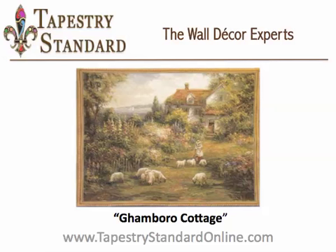Gambaro Cottage measures 40 inches long by 54 inches wide. The colors of this tapestry flow nicely with yellows, greens, and golds. It will stand out well against darker green shades.